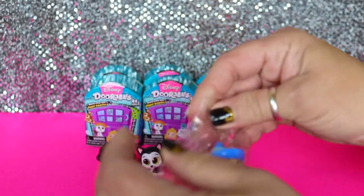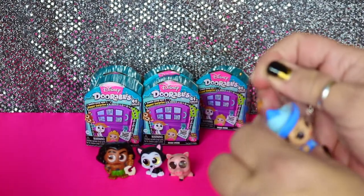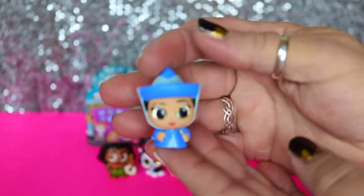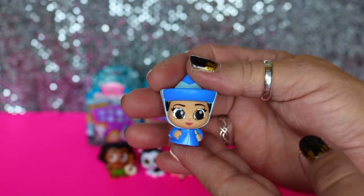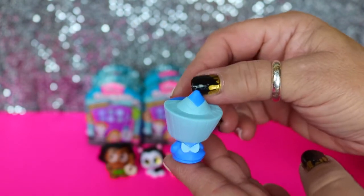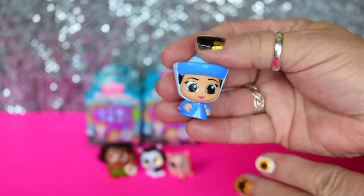And we've got one of the fairies from Sleeping Beauty. Let's see what her name is - I haven't seen Sleeping Beauty in so long. Merryweather. She is really cute. There are her little wings on the back. So cute.